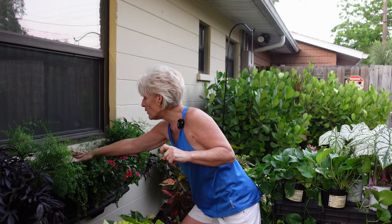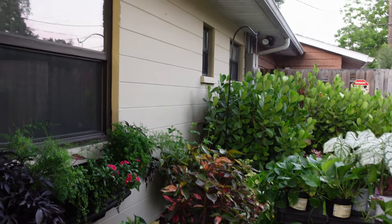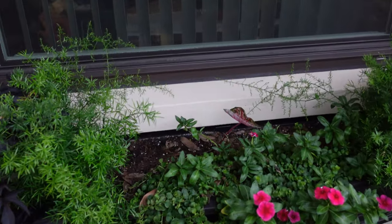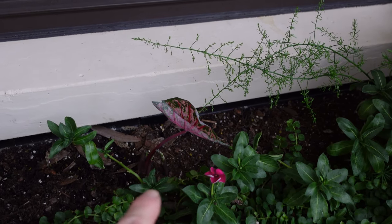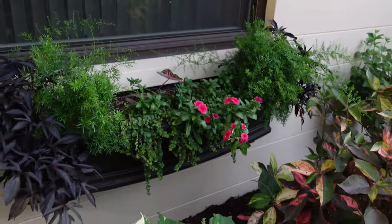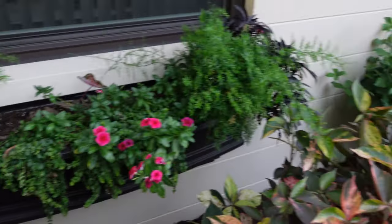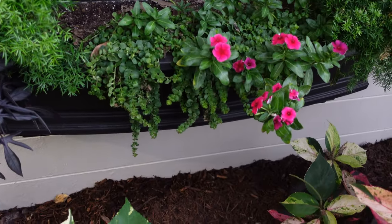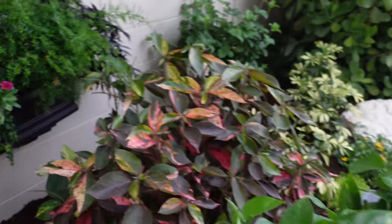I also put some caladium bulbs in here — let me bring the camera in closer. This particular caladium already started coming up, and I'm going to go ahead and leave it because I love caladiums and of course they are shade-loving. So to summarize: the two blacky ipomoea sweet potatoes on either end are coming out; the Sprengeri ferns are staying; the creeping jenny is coming out; the periwinkle is coming out; and we're going to start fresh.